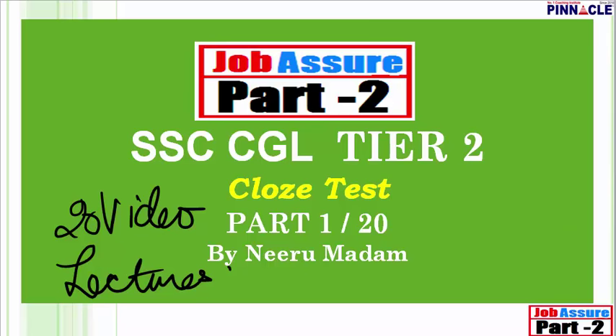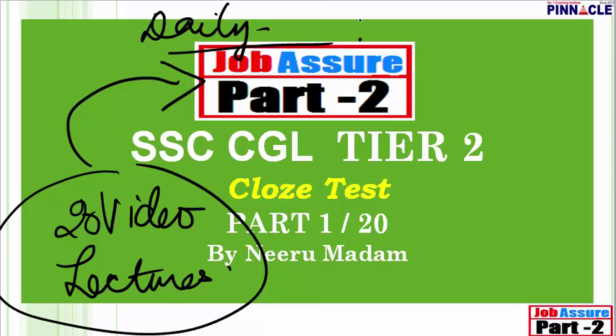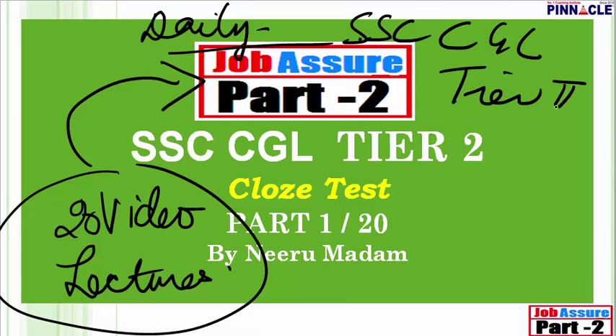I will cover everything under the sun related to cloze tests, and plenty of previous year questions will also be discussed. This series of 20 video lectures is part of our Job Assure Part 2 program — a day-wise planned program to clear SSC CGL Tier 2, accompanied by a daily test so you can track how you are performing and progressing.